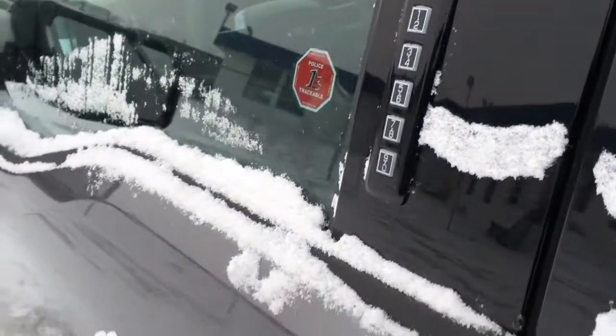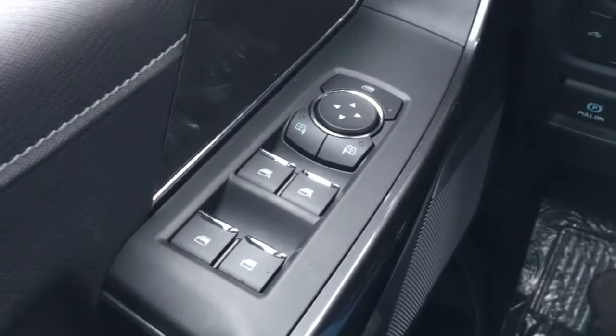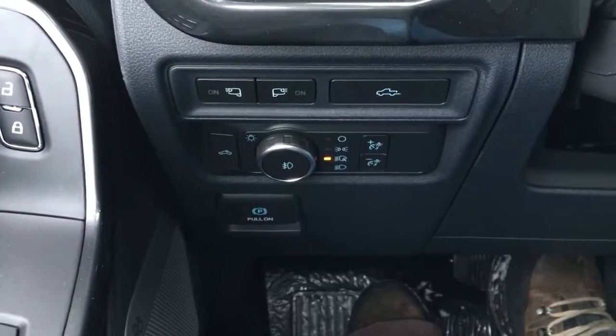It does have blind spot information system, keypad entry, LED side mirror spotlights, and more. In the driver door, you have window and mirror controls with window locks, power door locks, and up front your lighting controls for the LED side mirror spotlight.